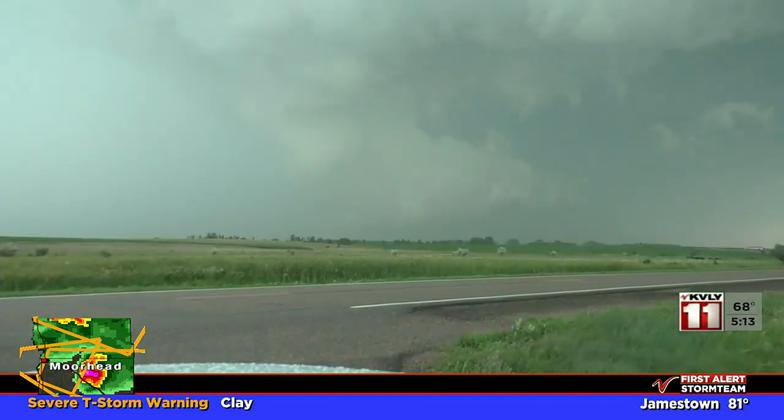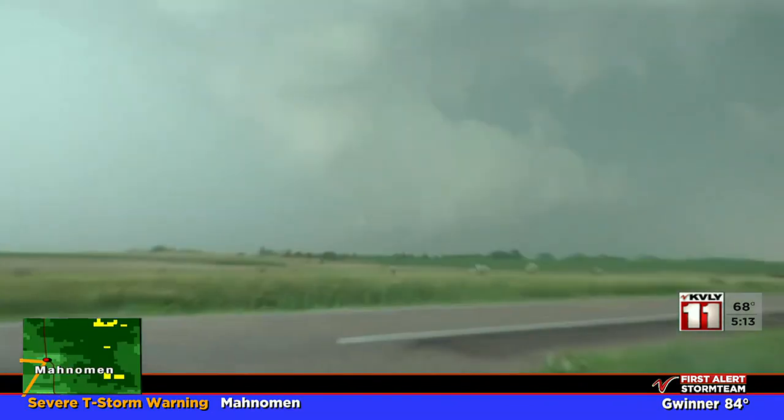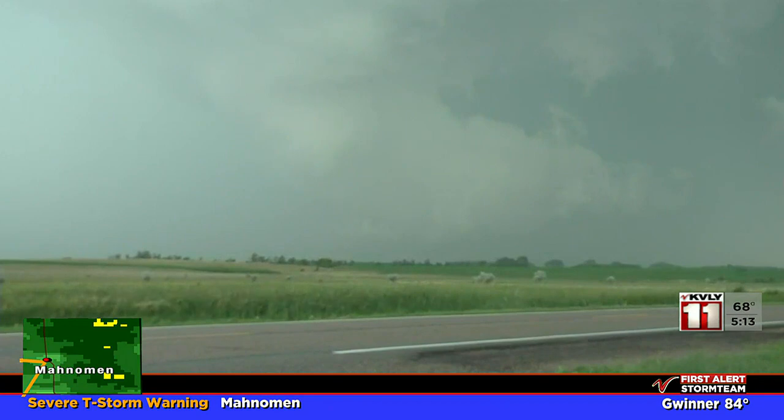Thanks for joining us. We're going to start with our feed from Eric Whitehill as he is tracking a rotating wall cloud. This is a storm that moved through the Fargo area producing huge hail and crop damage, and we'll have more on the damage from that storm as we're keeping our eyes on it.